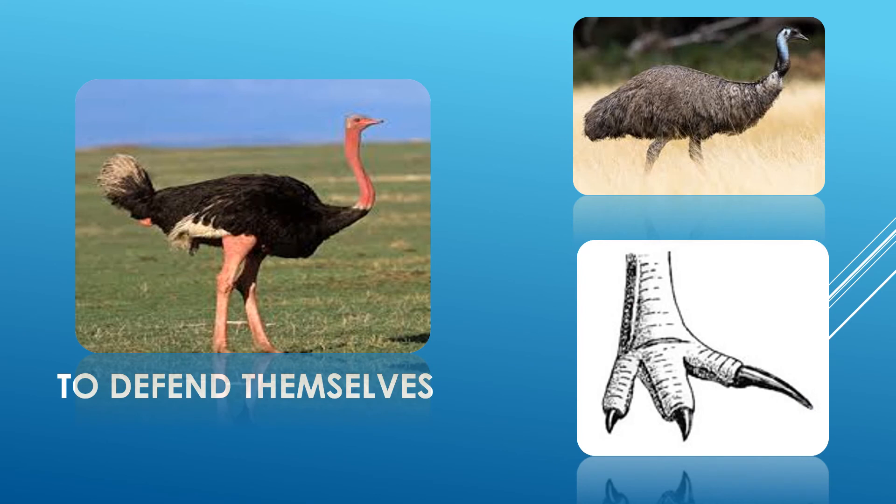Then there are flightless birds like ostriches and emus that have strong feet to defend themselves, meaning to protect themselves. Some of you must be aware that ostriches and emus are great runners, which in a way helps them to protect themselves. Also, the kick of these birds is said to be very powerful and they use it when attacked.